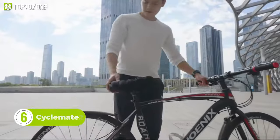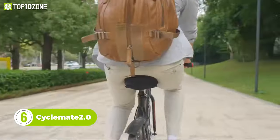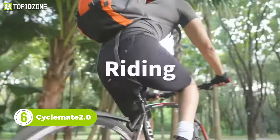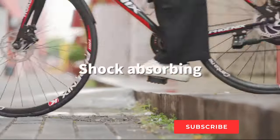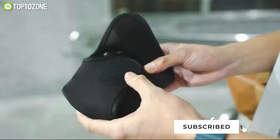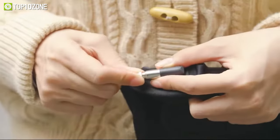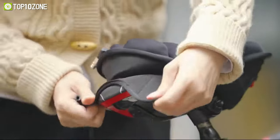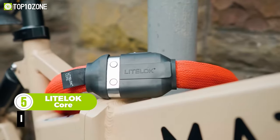A bad seat cushion can ruin your cycling experience, and to make sure your cycling is smooth, here we have the Cycle Mate 2.0. Cycle Mate's 3D airbag design provides support and comfort to your hips while changing its shape according to gravity. The delicate and elastic lycra fabric makes it extremely shockproof and durable. On top of that, it's very portable and comes in two models — S and M. In just five steps, you can easily attach the cushion to any bicycle seat.